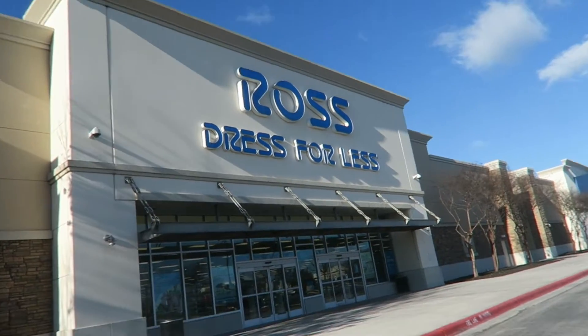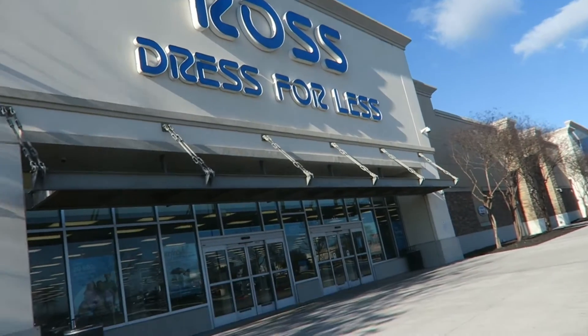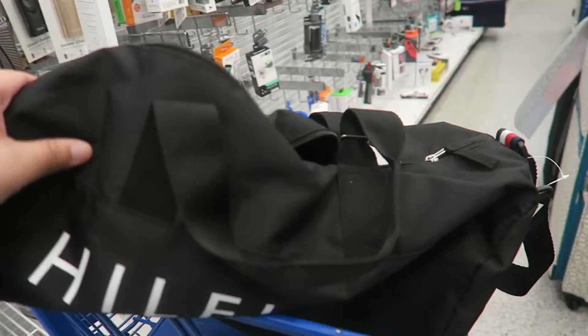Alright guys, we made it to the first Ross here in San Marcos. It's pretty windy and really cold — like 56 degrees. Let's go in and see what kind of deals they got.